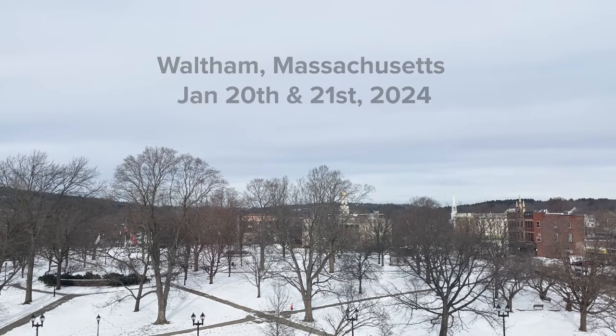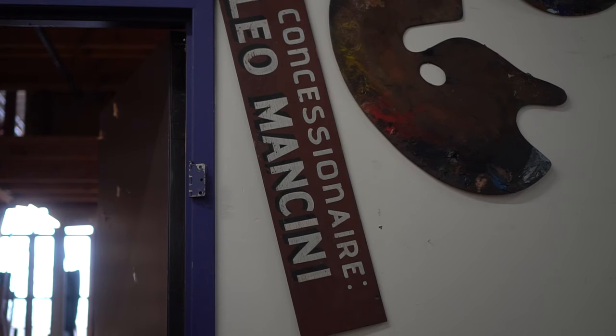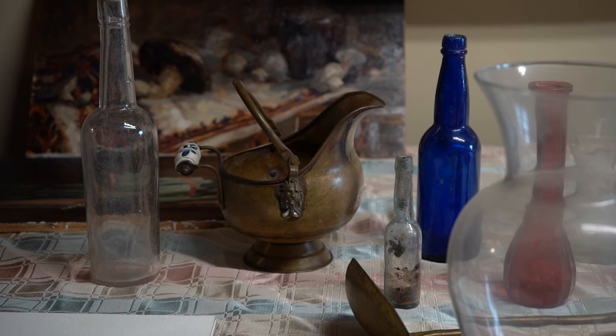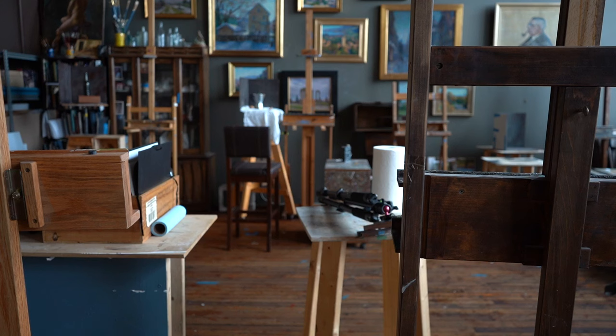What is a la prima painting? These days we use the term to mean something that was painted all in one shot. But years ago, an a la prima painting was specifically a painting that was done as a fresco.